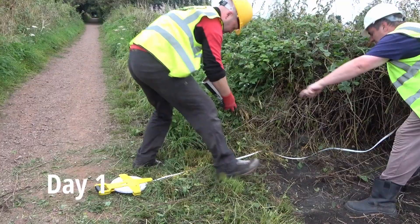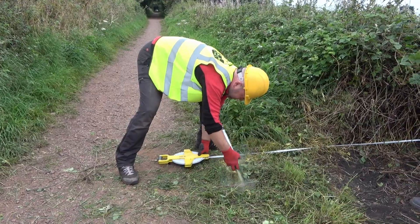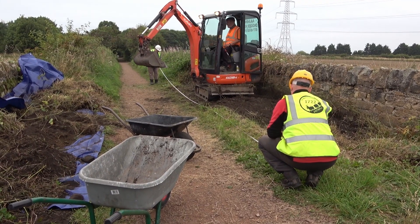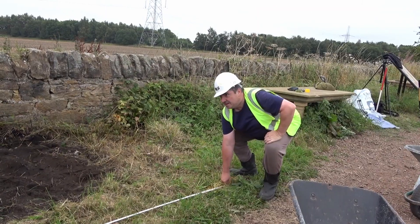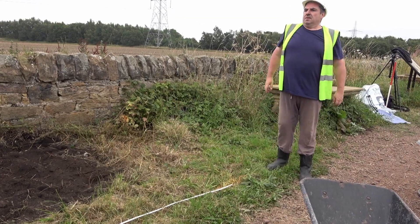We're here at the Wagonway, Scotland's earliest railway. We're very much just taking off the top metre at the moment and we will be, hopefully by tomorrow, down onto the 18th century Wagonway surface which consists of a cobbled horse track and wooden rails.